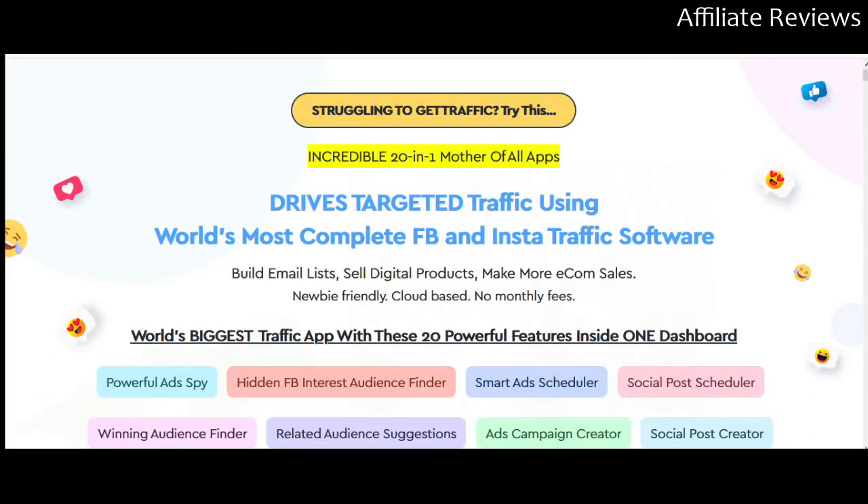Hello and welcome to Affiliate Reviews. In this video we're going to be taking a look at Postly. This is not going to be a sales video, this is not going to be a hype video, and this is not going to be me throwing a bunch of bonuses at you to convince you to buy a product that you may or may not actually want. This is an honest review video, so we're going to be going through the sales page, doing a little extra research and trying to help you understand as much as possible about this product so that you can make an informed decision.